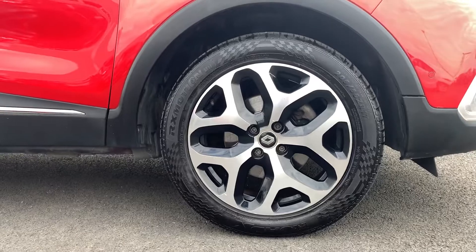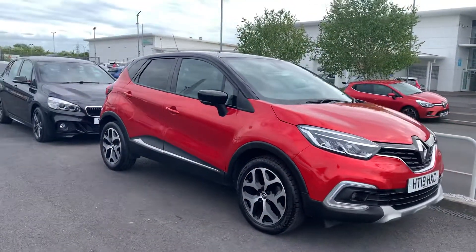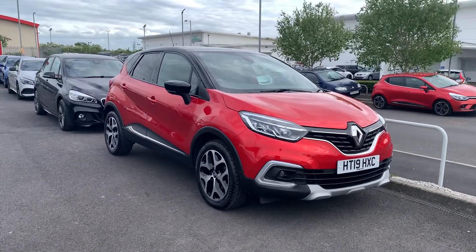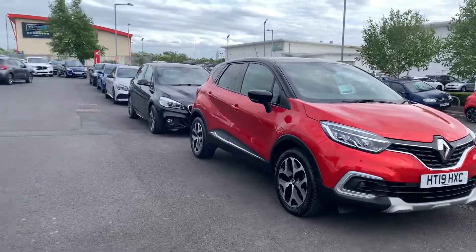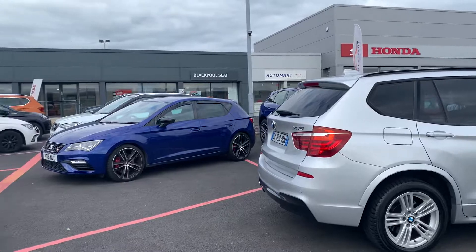You'll find other Cox Mo Group owned sites across the North West in areas such as Kendal, Lancaster, Southport, Wigan, and of course Blackpool. Our franchise deals include Honda, SEAT, MG, and Volkswagen. The non-franchise side includes the Automarts — Blackpool Automart, Southport Automart, Lancaster Automart, and Kendal Automart.